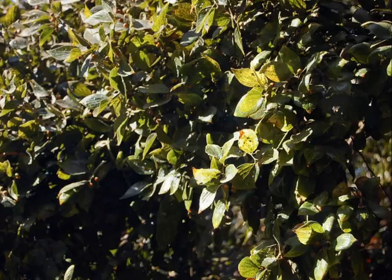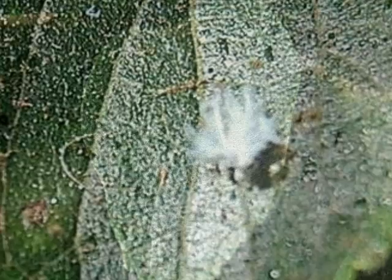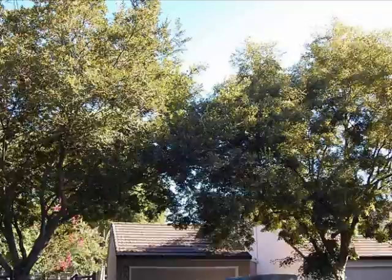This is a fairly recent problem that has erupted just in the last few years. The leaves are covered with these little white insects. A little out of focus, but the tree is covered with thousands and thousands of these little sucking insects that cause the tree to drip.